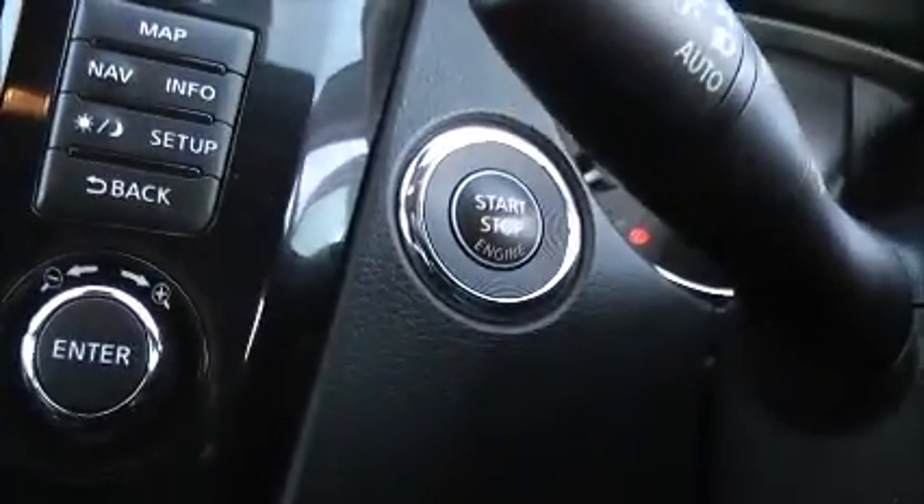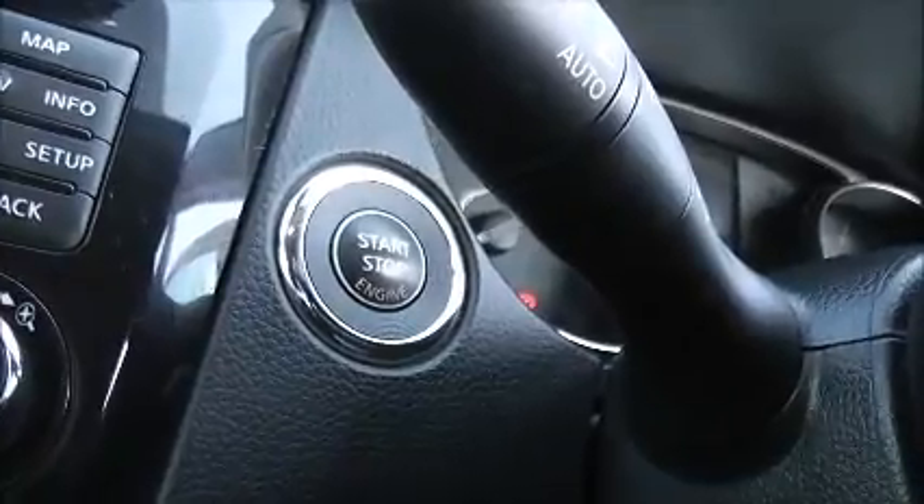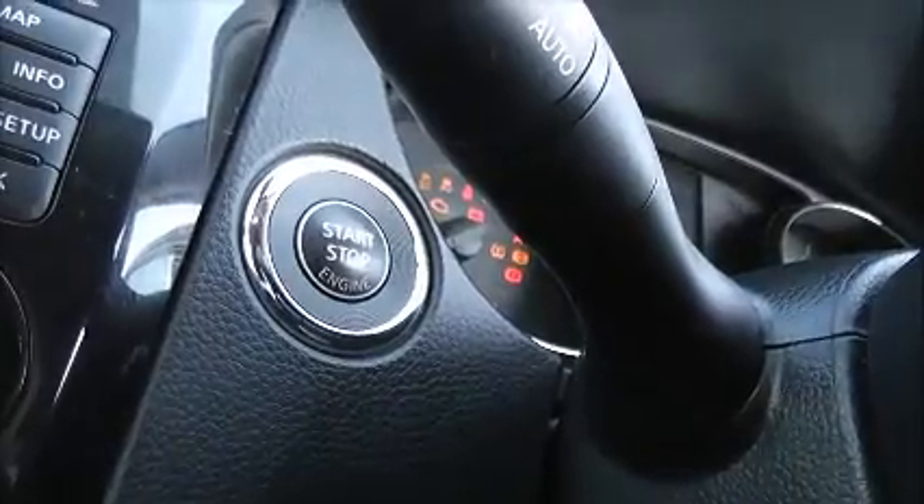Jumping inside the car, just to the left of the steering wheel you have a start stop button. This model comes fitted with start stop key smart technology, which means that so long as you've got the key on you, to start or stop the engine you just need to pop your foot on the clutch and press the button.